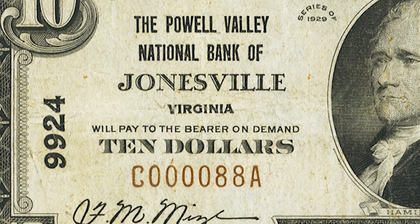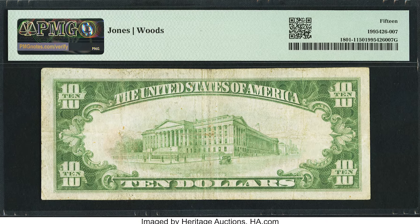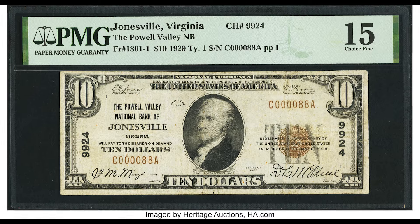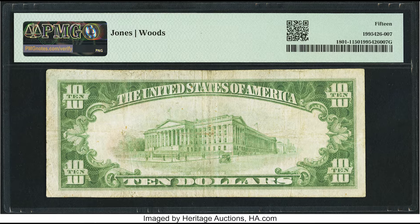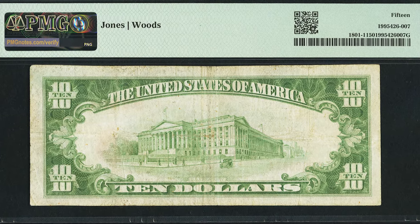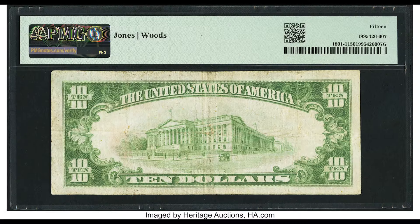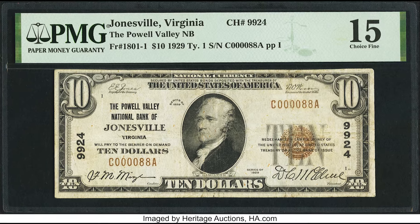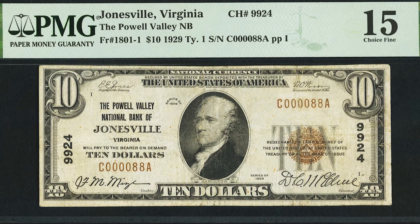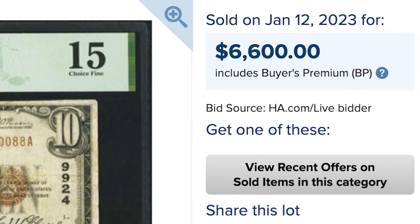This next bill sold for $6,600. It's from the Powell Valley National Bank of Jonesville, Virginia, charter number 9924. This is a Type 1 bill — remember, Type 1 has no brown charter number, while Type 2 has a brown charter number next to the serial number. This one is graded by PMG at Choice Fine 15 — that's a low grade. So why did it sell for so much? It's simply a very scarce bank for this specific issue. If there are a few collectors who collect strictly Virginia banknotes and this is a rare one that only comes up once in a while, they're going to bid very strongly to get their hands on it. This Jonesville, Virginia $10 bill sold for $6,600.